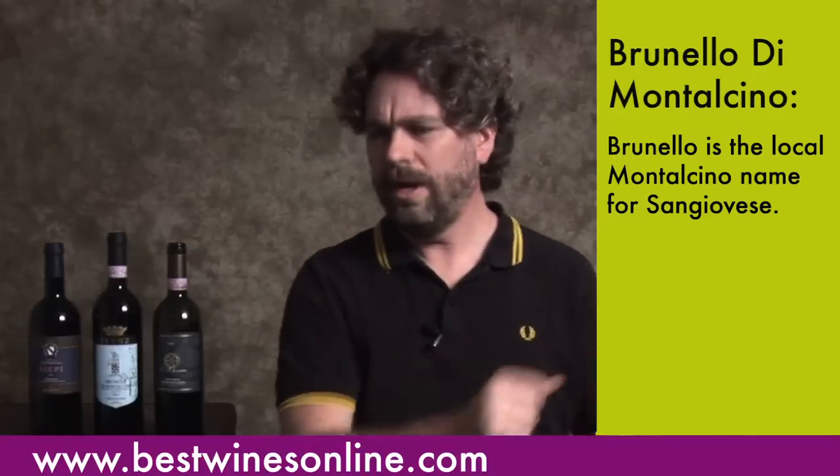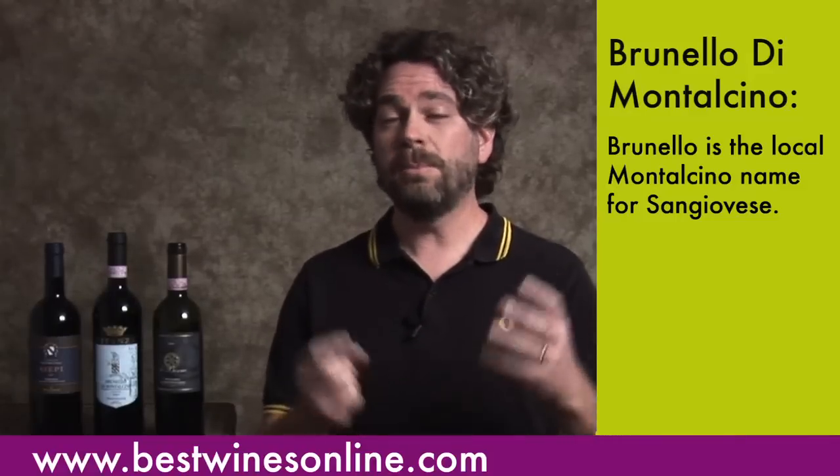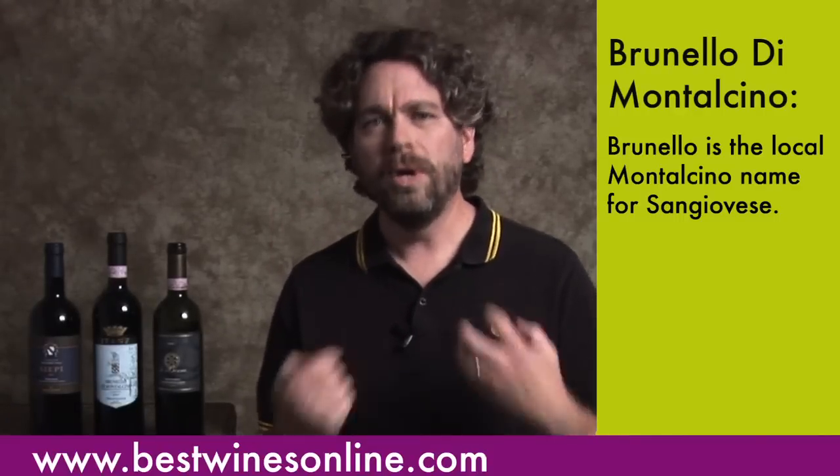Moving along, you have the wines of Brunello di Montalcino. Montalcino is an area within Tuscany, just south of the Chianti region. Brunello di Montalcino is actually made from a grape which the folks in Montalcino call Brunello — but it's Sangiovese. Brunello is traditionally a slightly different clone called Sangiovese Grosso, with a little browner skin — thus the name Brunello — and the Grosso meaning it's a larger grape. All this provides an element of structure, richness, intensity, and aristocracy to the wine, which is why Brunello di Montalcino wines can usually fetch a bit more money than Chianti Classico wines.